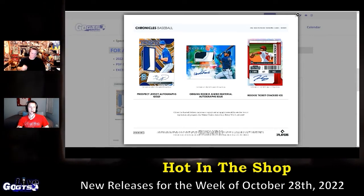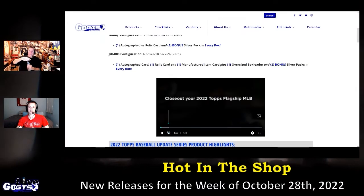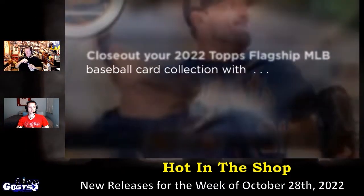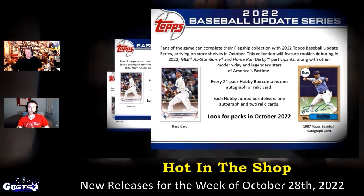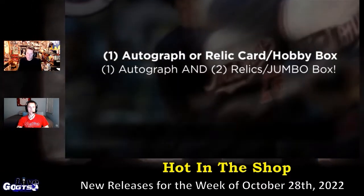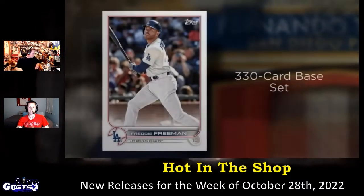2022 Topps Update Series Baseball Cards. Fans of the game, get ready to complete your flagship collection. This series features rookies debuting in 2022, MLB All-Star Game and Home Run Derby participants, along with other modern-day and legendary stars of America's pastime.